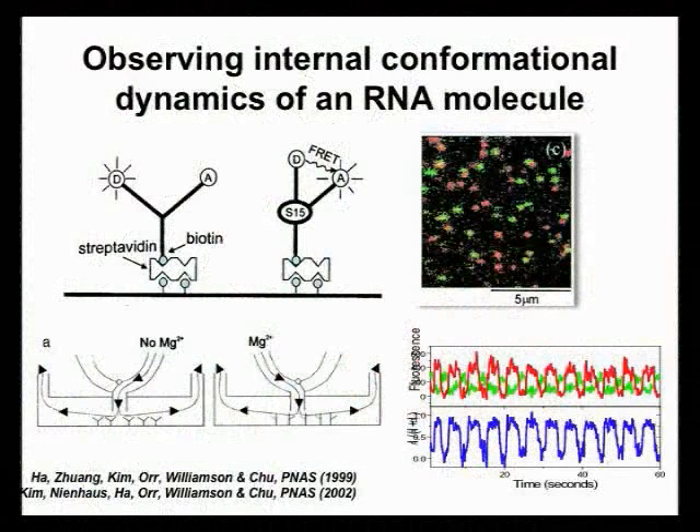In Steve's lab, we found a very simple model system called a small RNA three-way junction, known to fold into a more compact structure when a protein binds or when you add magnesium ions. We demonstrated using this model system that FRET can be used to measure the conformational dynamics of a single molecule. Because the dynamics were too fast, we used a flow system to change the solution condition between no-magnesium and magnesium back and forth to detect conformational changes in real time.